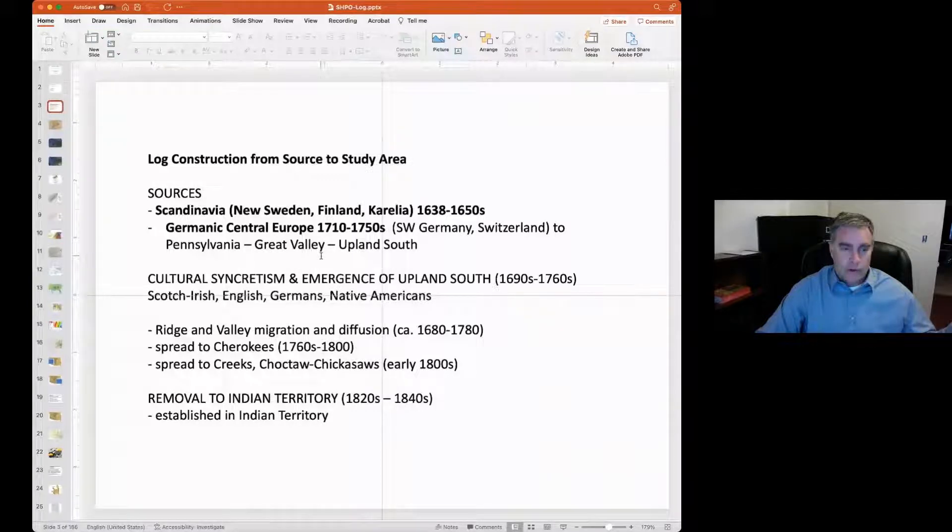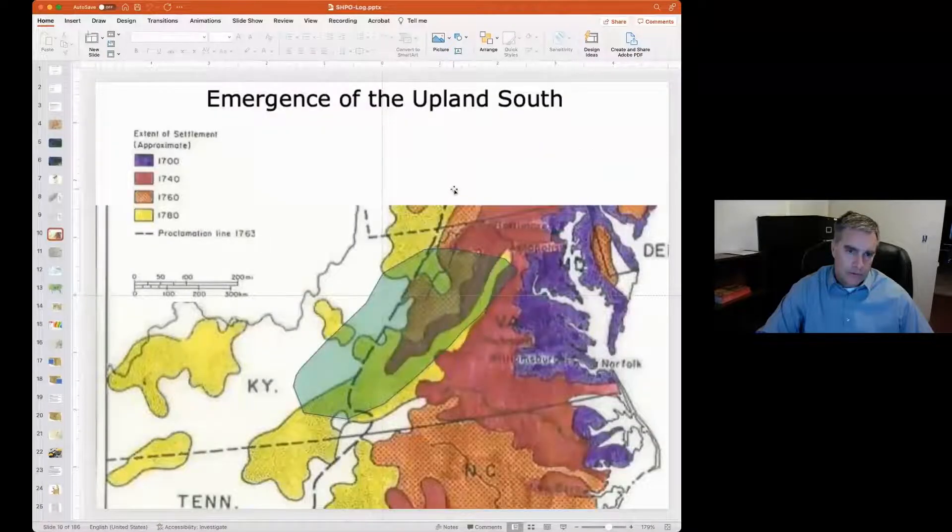Migration streams basically followed the valley southward. Both Scotch-Irish, English, Germans, as well as Native Americans had been interacting in this area. Most of the upland southern culture that we understand today — and that we have in Oklahoma — originated in a zone somewhere between southeastern Pennsylvania and eastern Tennessee, probably in present-day West Virginia, where the Scotch-Irish, English, and Native Americans shared information, intermarried, and became known as a different ethnic group.